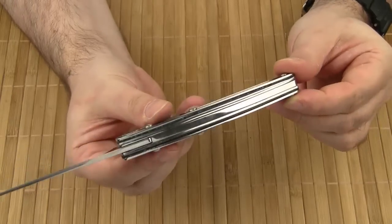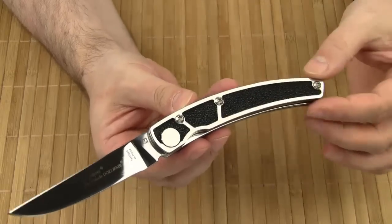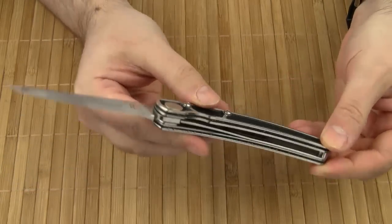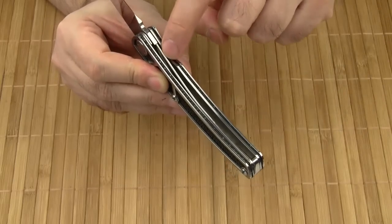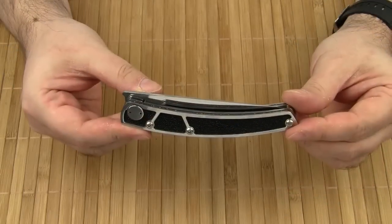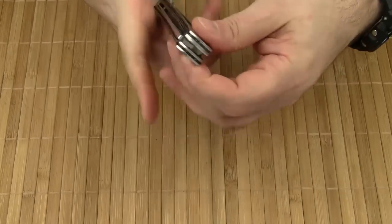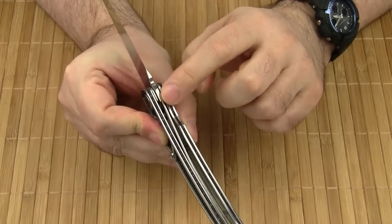Now let's take a closer look at the handle design. There are several layers. The most outer layer is a skeletonized cage-like liner. This way, the edges of the next layer — the ray skin — are protected from wear or damage. Then come the usual inner liners. Please note that the locking liner is yet another separate layer of its own. You can open the knife with one hand by pressing on the protruding end of the tang.